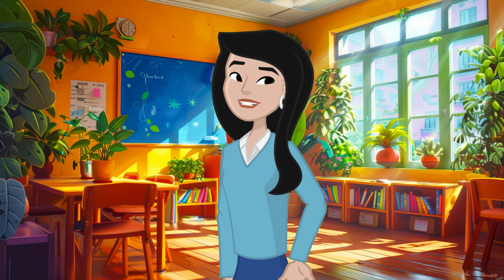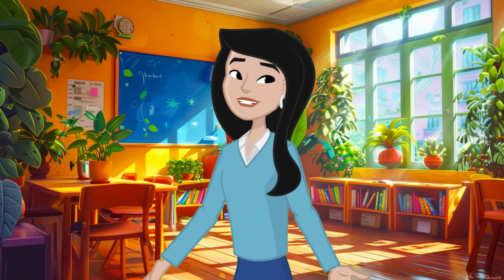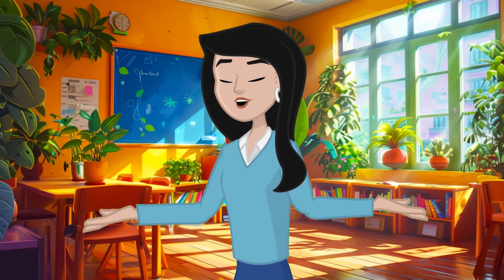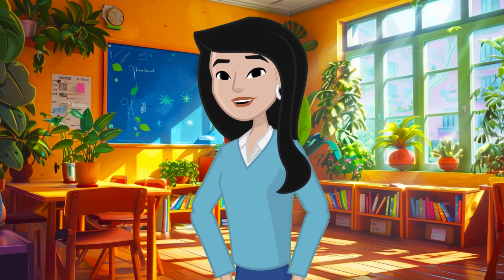Hi friends! Welcome to our fun science lesson today. I'm Miss Daisy and I'm so excited to talk to you about something very special — plants. Have you ever wondered why plants are so important for our environment? Well, let's find out together.